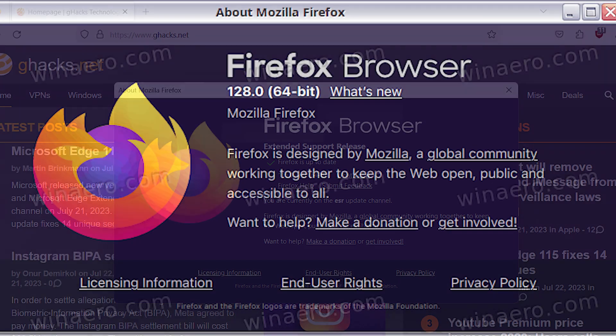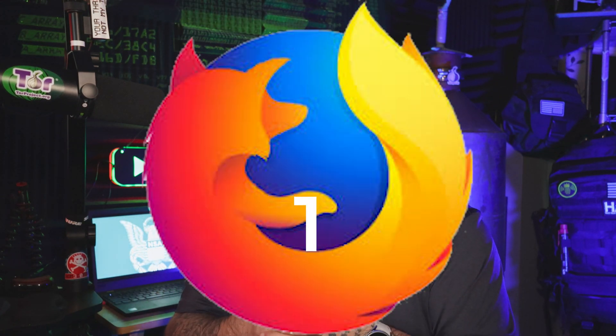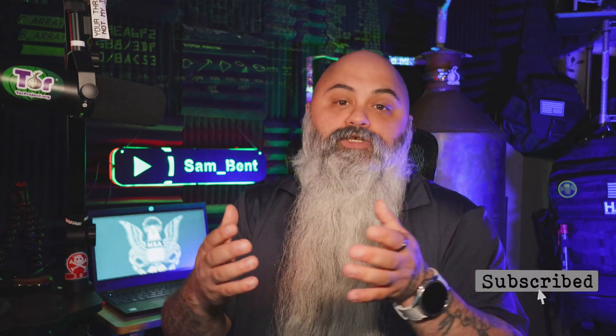Tor Browser 14.0 marks the transition from the previous Firefox ESR 115 to 128. And this isn't just some routine update — Firefox ESR updates carry significant changes, bringing new features and stability to the platform. During the transition, the Tor team thoroughly audited over 200 issues in the Firefox code, identifying and addressing potential risks that could compromise user privacy or security. These changes are foundational and make the Tor Browser a safer place to protect your anonymity.